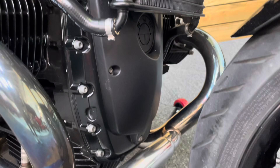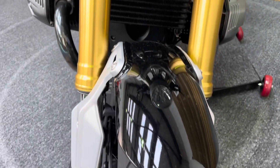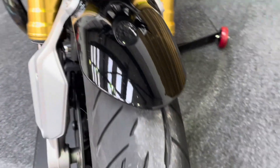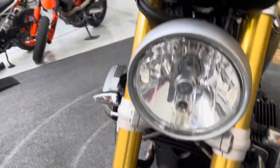The front of the engine is in fantastic condition as well. The headlamp has no stone chips or cracks, and the front mudguard is in great condition with no signs of any damage. The front tyre has bags of life left in it as well.